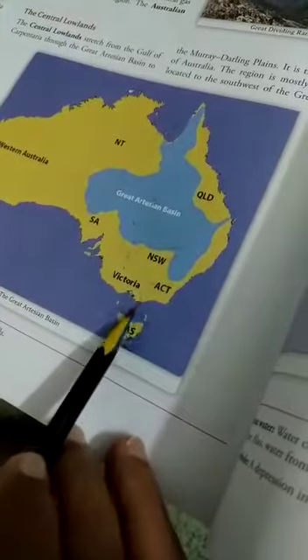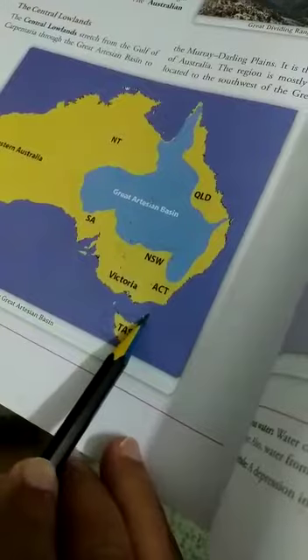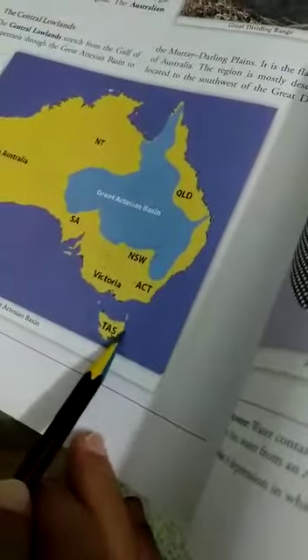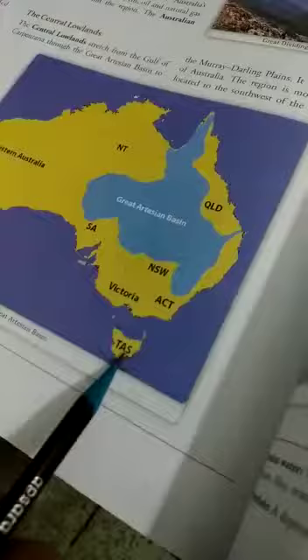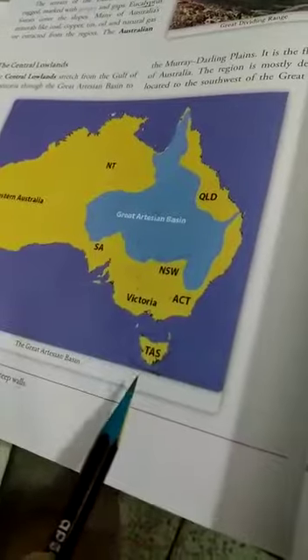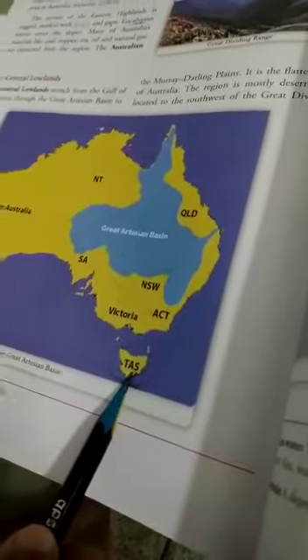It is separated from Australia by the Bass Strait. It was explored by the Dutch. This state was discovered by Abel Tasman in 1642, and in his honour it is called Tasmania.